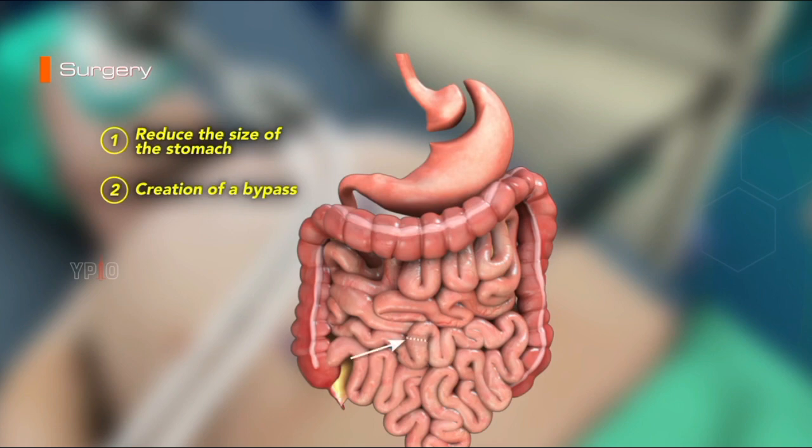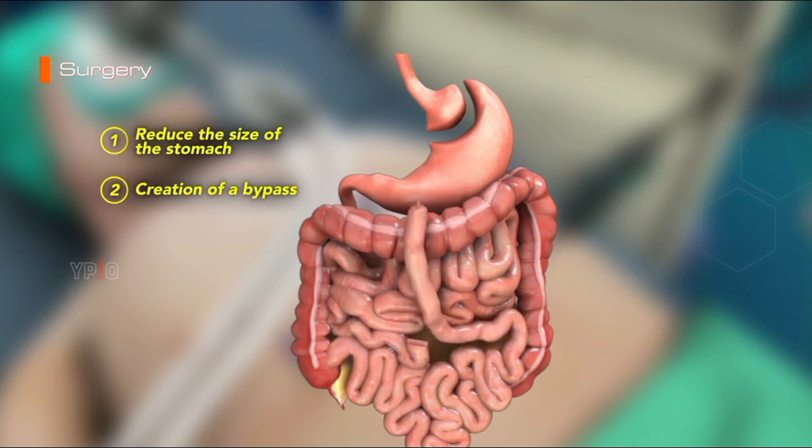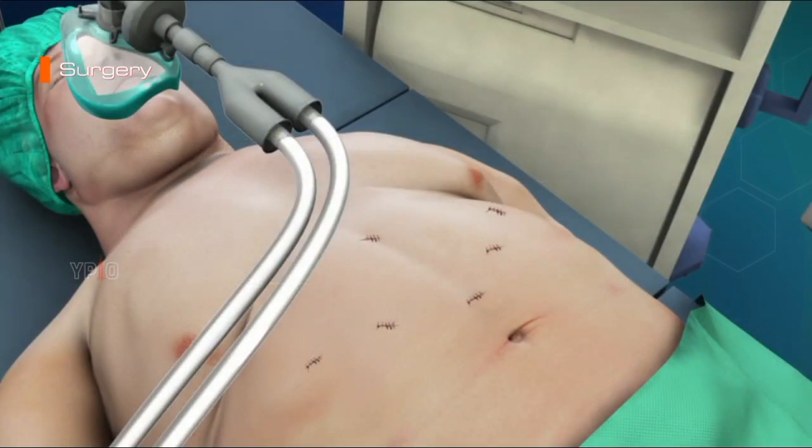The small intestine is divided into upper and lower segments. The lower section of intestine is attached to the opening in the stomach pouch, creating what is referred to as the roux limb. The upper section of the small intestine, which carries digestive juices from the remaining portion of the stomach, is attached at the distal end of the roux limb. The roux limb enables food to bypass the lower stomach, duodenum, and a portion of the small intestine. At the end of the procedure, the incisions are closed with sutures.